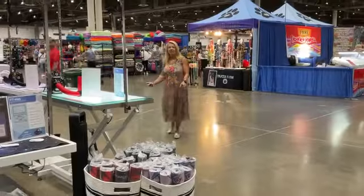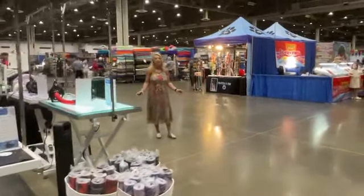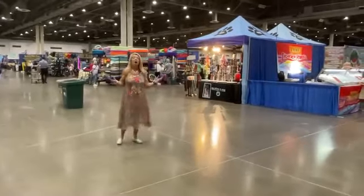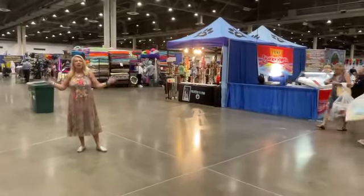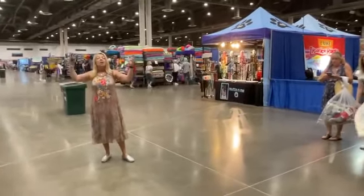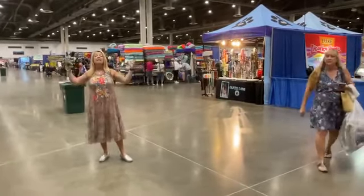Speaking of curiosity and speaking of shopping, I thought maybe we'd do a little bit of a tour of all of the different things you can spend your money on here in Houston. You need to come on over because Houston Vendor Row is happening today.